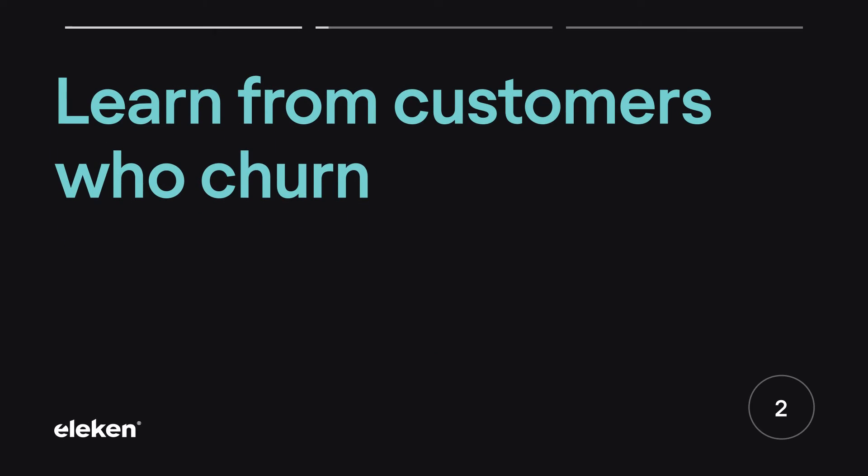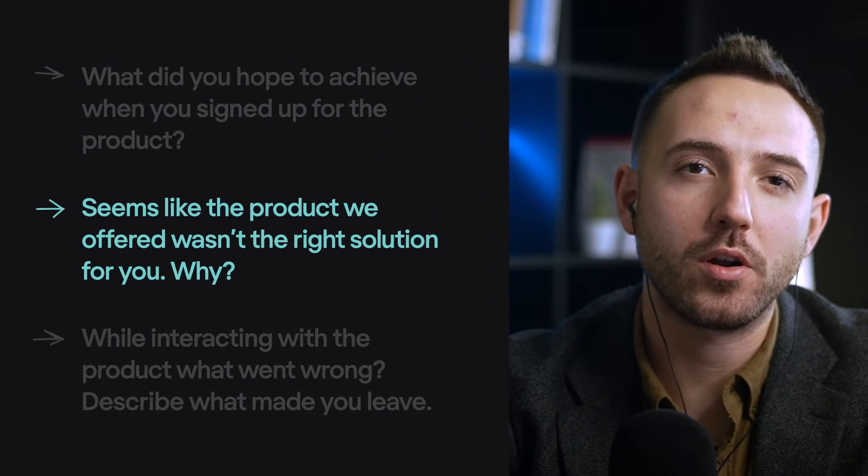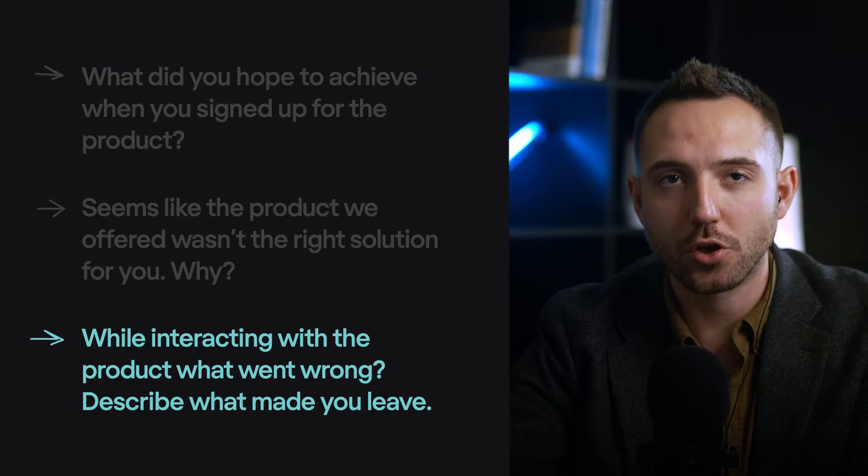Number two: learn from customers who churn. You'll have to talk with your churned customers — certainly it's the most painful part of the journey, but you can learn some valuable lessons. The first step is to comprehend why people leave. Asking about moments of friction is crucial. Usually users get frustrated over malfunctioning features, bad UX, confusing UI, or a general lack of value. Try to ask them: What is the reason? What did they hope to achieve when they signed up? What went wrong while interacting with the product? Your churned users are a great source of information, so your goal is to understand what they struggle with and fix it.